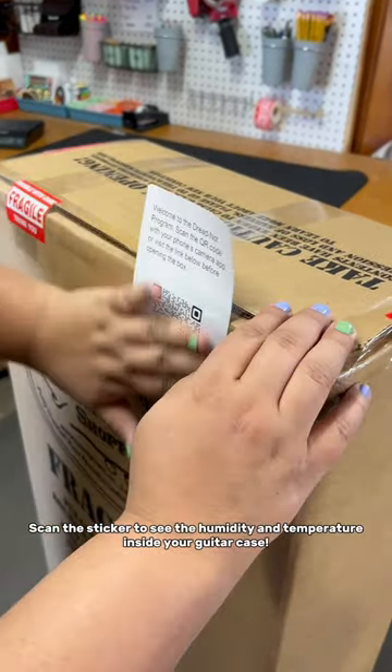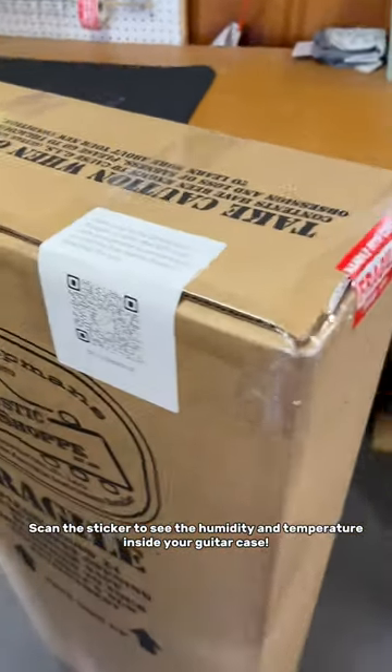Scan the sticker to see the humidity and temperature inside your guitar case.